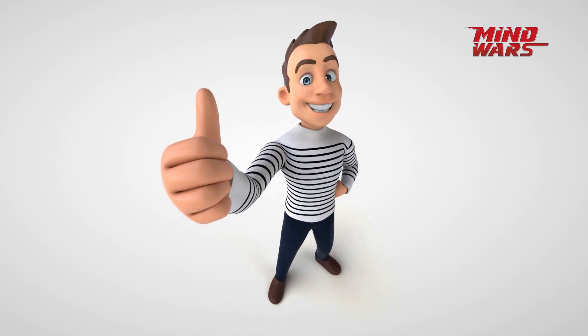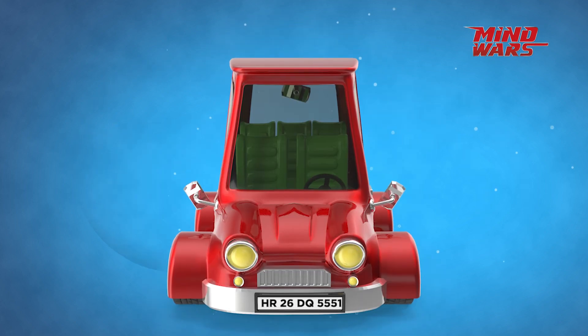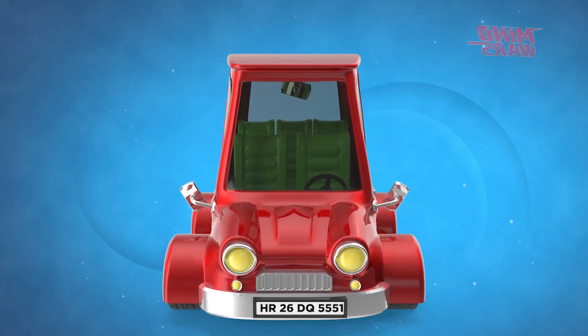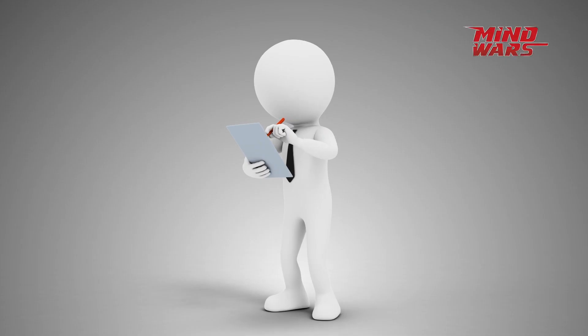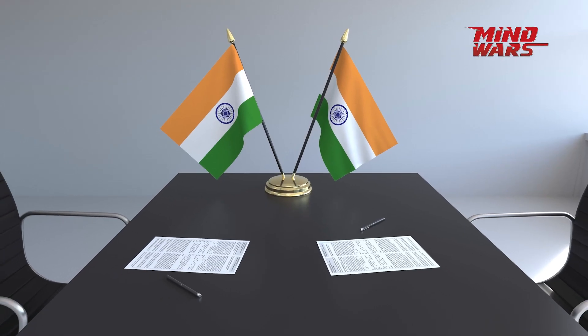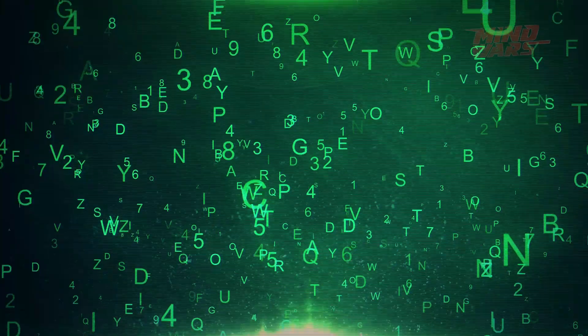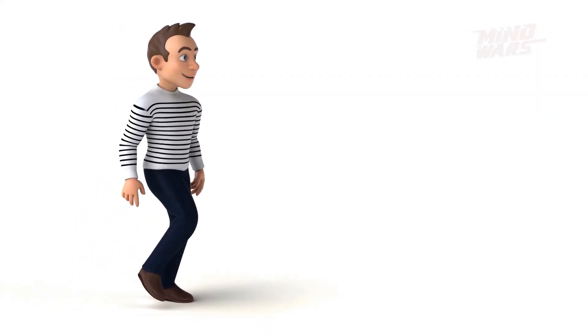Now that you know all about the different colours, let's understand the different parts of a number plate. Suppose a vehicle's number plate says HR 26 DQ 5551. Well, what does that mean? Although this government-prescribed format remains the same for all vehicle owners across India, there is so much to this alphanumeric series. Let's take a look.